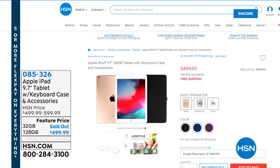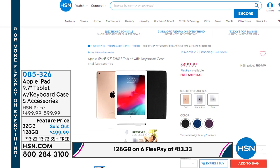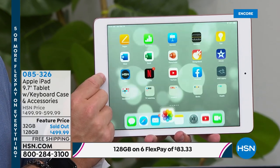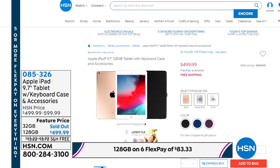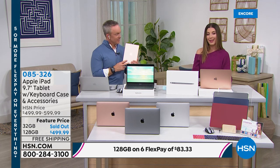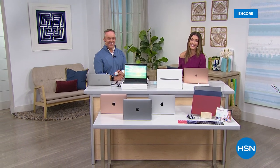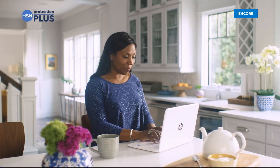We have five or more FlexPays on everything starting tonight and running all day Sunday. Coming up next we have a great Apple iPad — 128-gigabyte size at $499 — with six flexible payments, 12-month financing, and free shipping, available in gold, space gray, and silver with extras like a keyboard case, stand, stylus pen, and software. We'll also have a smart deal on Apple AirPods — the hottest gift of the holidays. Shop with protection plus plans for added coverage on electronics at HSN.